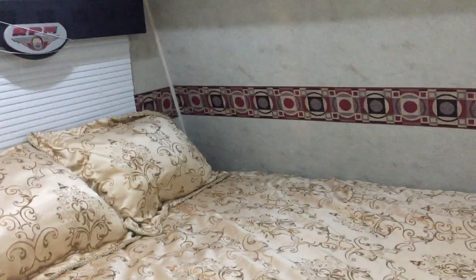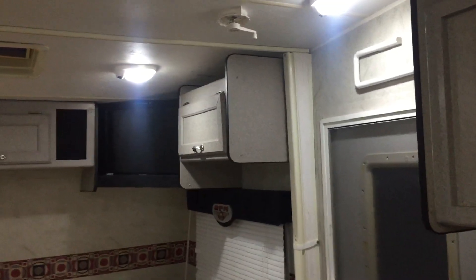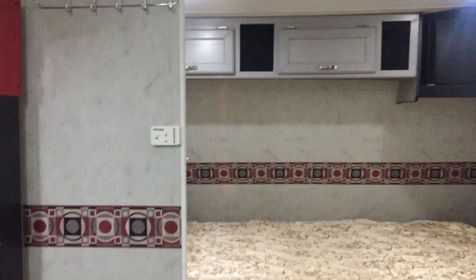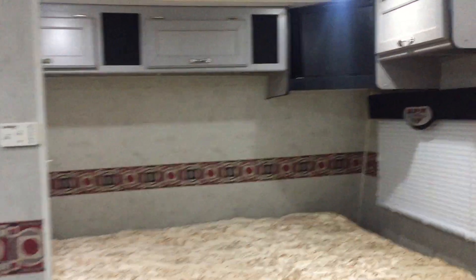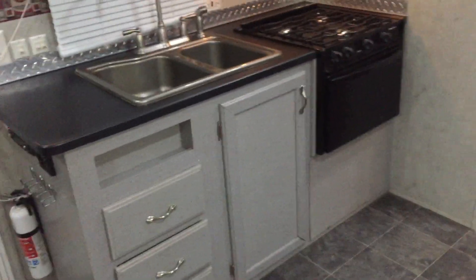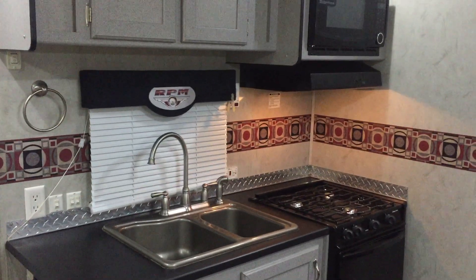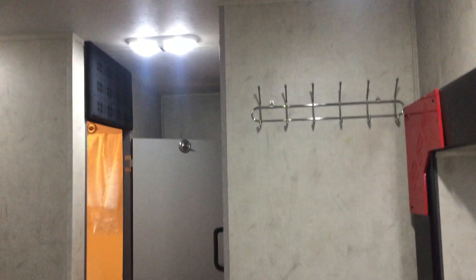This also has a blind that comes across — you can see it in the pictures. It comes across so you can have some privacy. It's a really nice privacy blind.